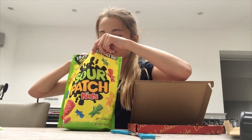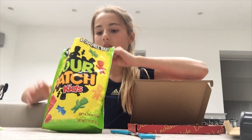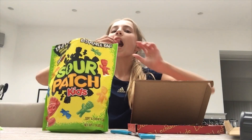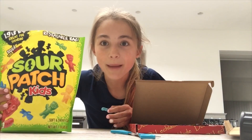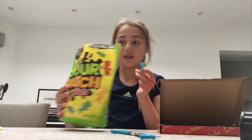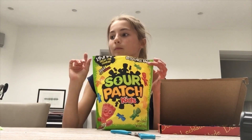Woah, that smells amazing. These Sour Patch Kids — let's try one. They're massive, like seriously they're really big. Alright, I'm going to put this to the side and move on.